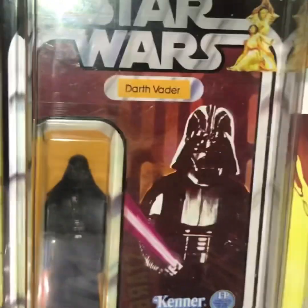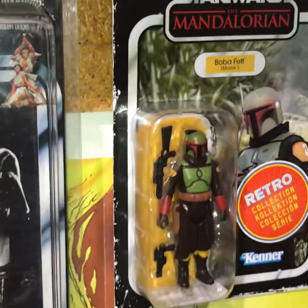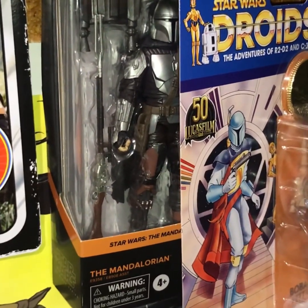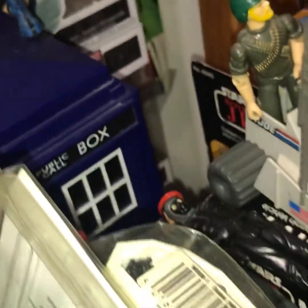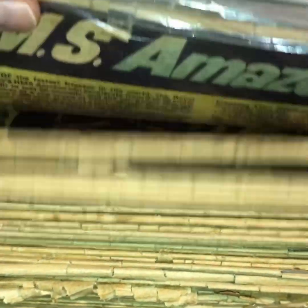We've got an OG Darth Vader with a recard, a vintage Darth Vader, a Boba Fett retro, a Mando, and the droid Boba Fett. Down here we have some X-Men Pops, a Toy Biz Wolverine, what looks like a Super Powers Green Lantern, a GI Joe, a vintage Star Wars box, and some Action Force figures — and a TARDIS.